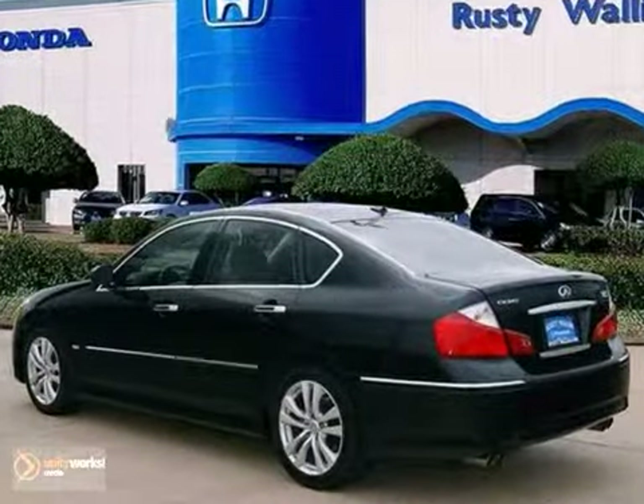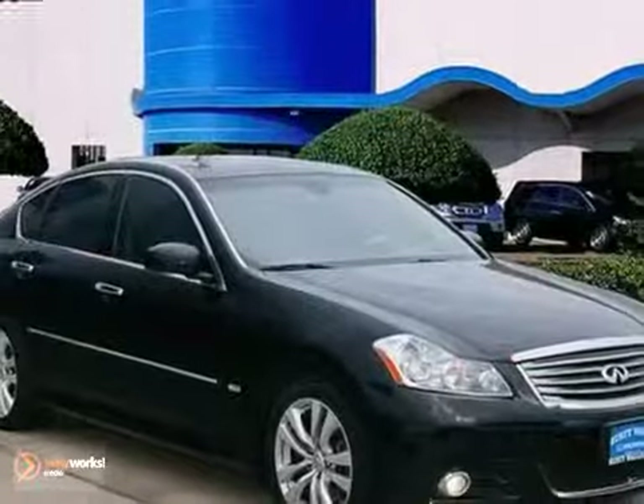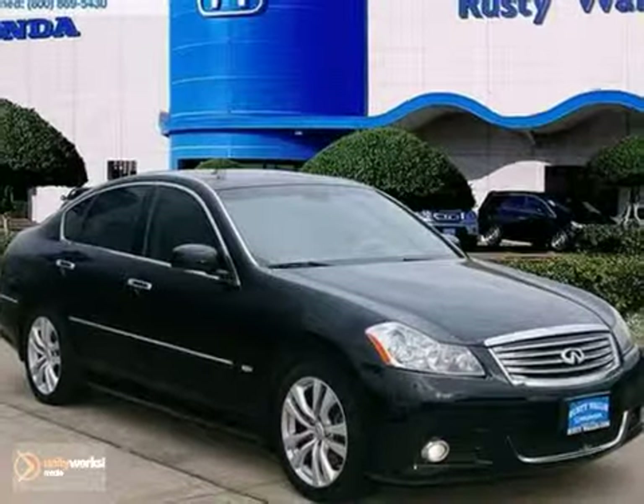It features dual zone air conditioning, keyless entry, heated mirrors, and a power moonroof. Come in for a test drive.